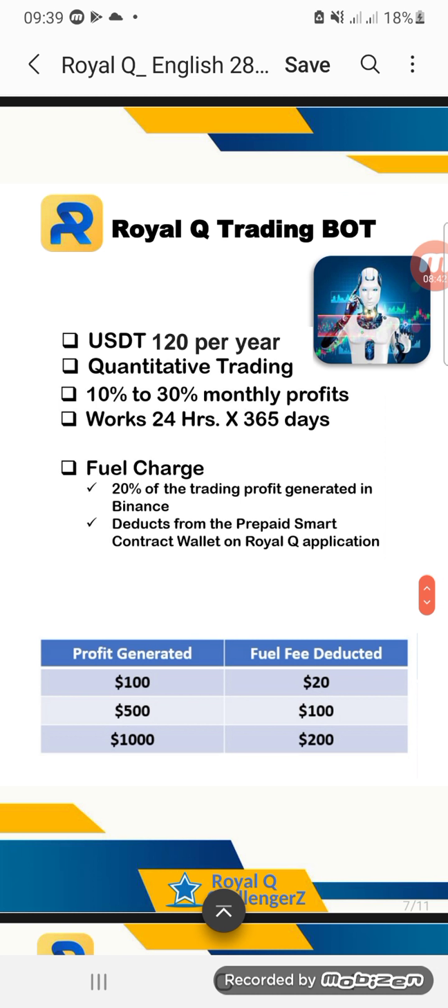In a month, what I normally tell people when you start your robot: you need at least any amount you want, but I normally advise people to start with at least 100 USDT capital so you can earn a good amount of money. Remember, the higher your capital, the more profit you make. You don't need to do referrals if you are not a marketer or affiliate person — you just need a very good capital.